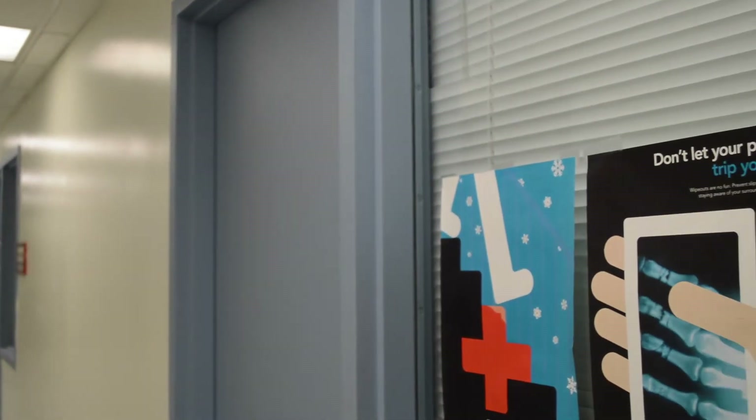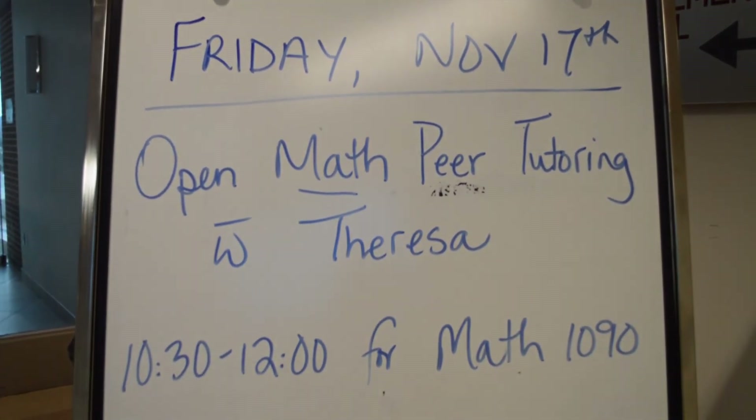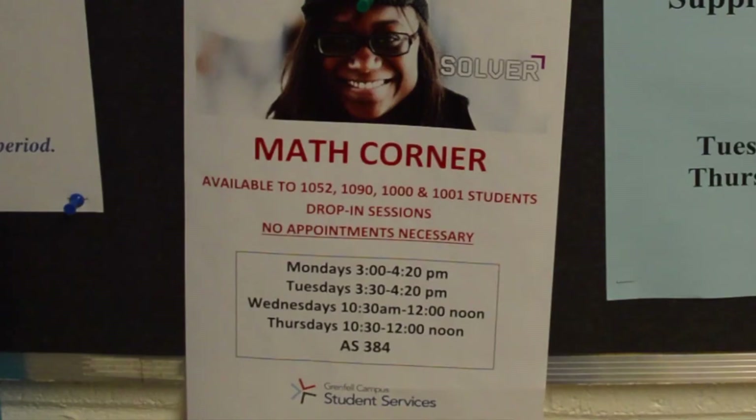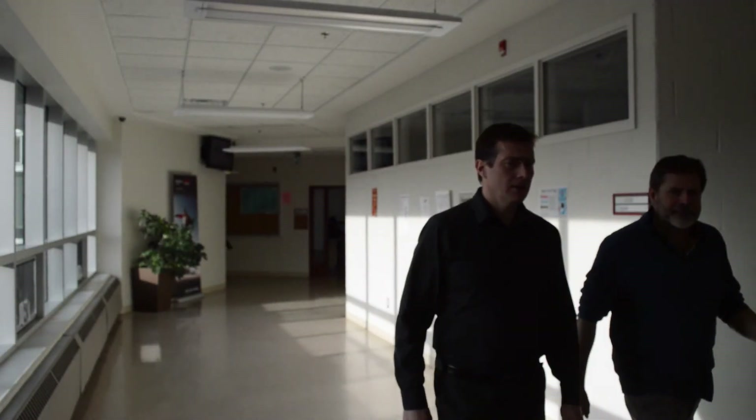Math Corner takes place Monday to Thursday in AS 385. Math Corner is an open math tutoring session. The schedule for Math Corner is always located on the door. You can come for the full session or drop in quickly to get your questions answered.